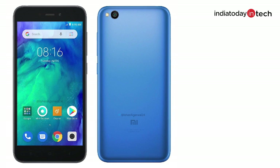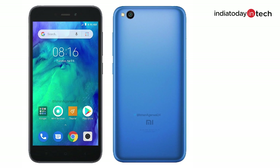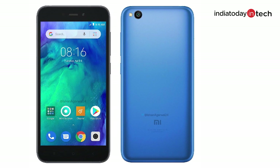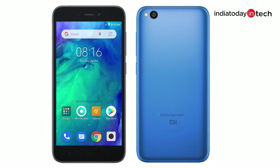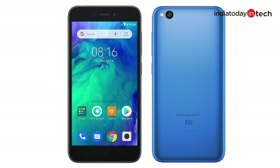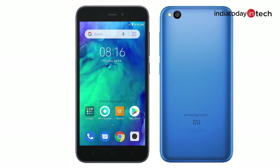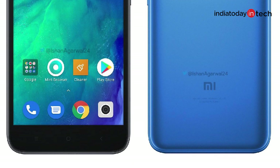They have very thick bezels at the front on the display. There is a single camera module at the top left corner at the back side, and there is nothing else apart from that — you only see the Mi logo at the bottom. There is no fingerprint scanner and there is no dual camera setup. It does appear to have the front camera, earpiece and regular sensors, and at the bottom you will see the capacitive keys. This leak by Twitter user Ishan Agarwal gives us a detailed look at the specifications of the Redmi Go phones.